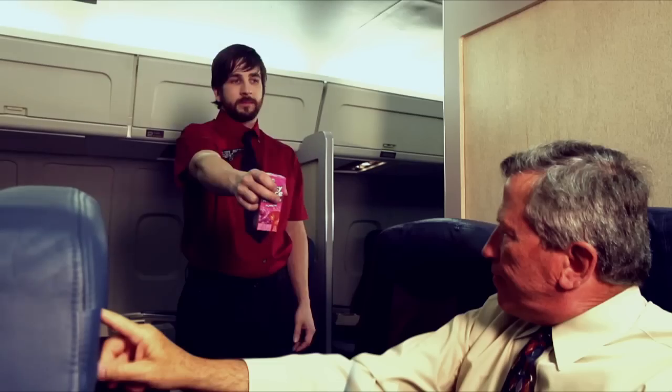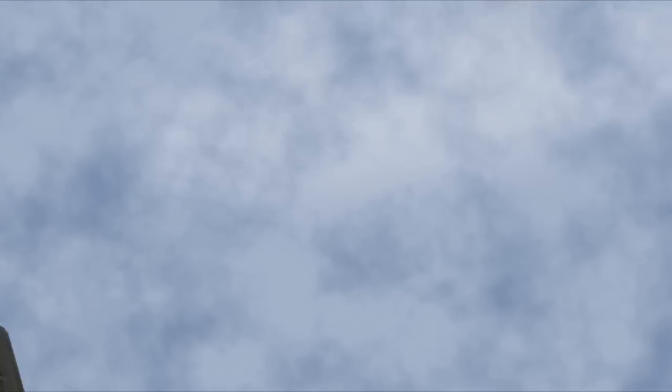Still bored? Try using our steward designer software — you'll have a blast customizing your very own flight attendant. Still bored? Head on up there and visit your captain. He'd love to let you press some buttons. My favorite's the 360 button. Now that's fun.